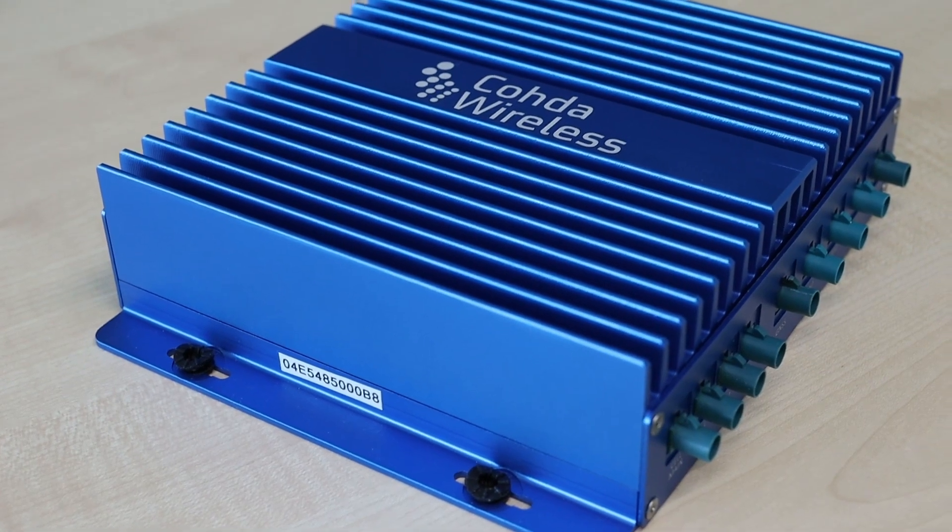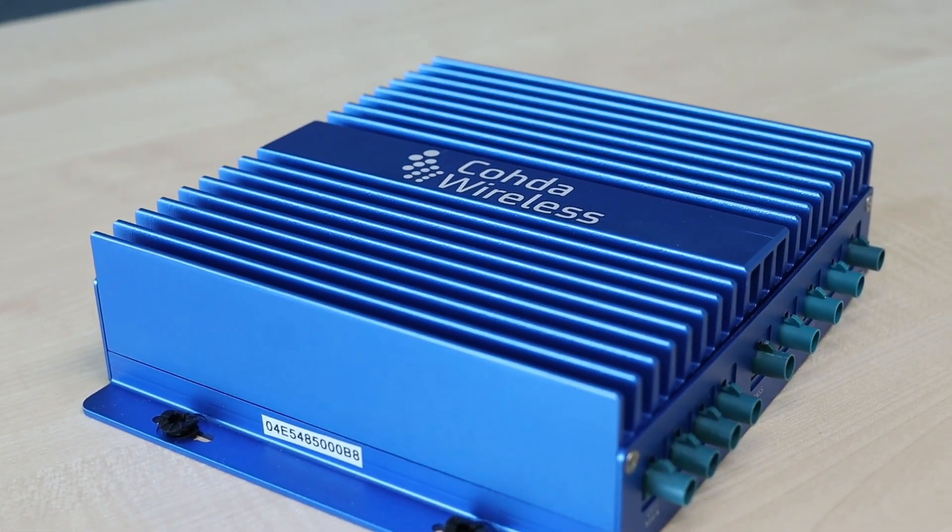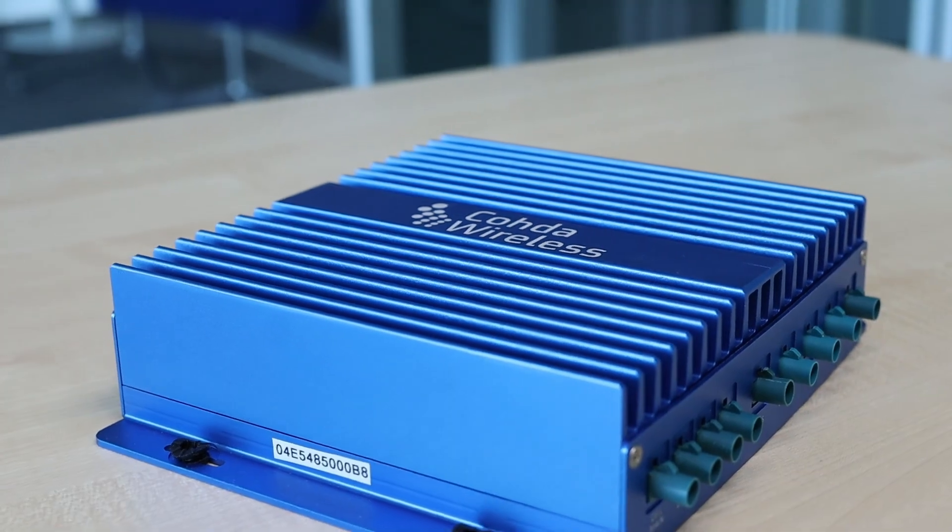Both products, the MK6 roadside unit and MK6 onboard unit, are becoming available by end of this year. If you have any further questions on the MK6 family, please feel free to contact us. We look forward to supporting you with the latest and greatest technology you can find on the market.